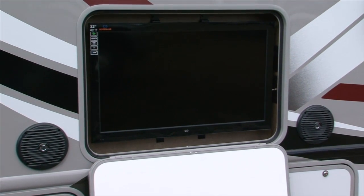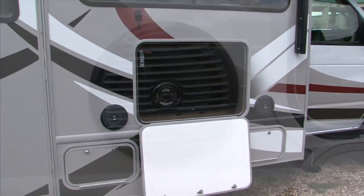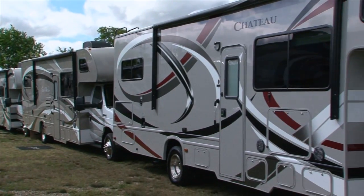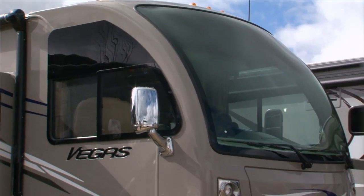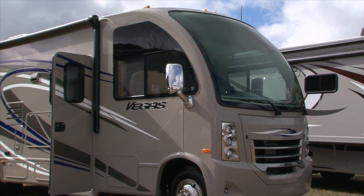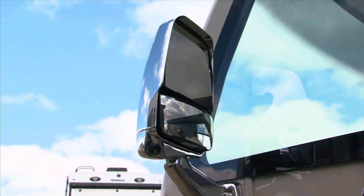Another great feature of the new Four Winds and Chateau is the outside TV with a Bluetooth stereo system located in the bedroom, with speakers inside and out. If you're in the market for a new Class C motorhome, you should definitely check out the new Four Winds. Coming up after the break, John shows us Thor's new RUV — a recreational utility vehicle. Don't go away, we'll be right back.